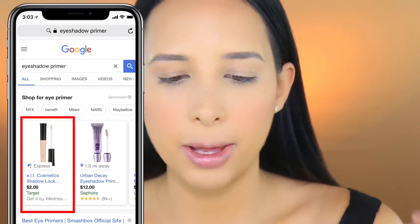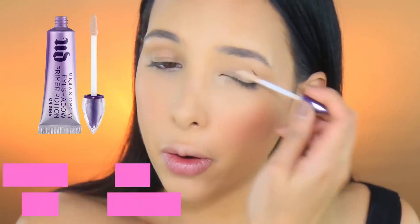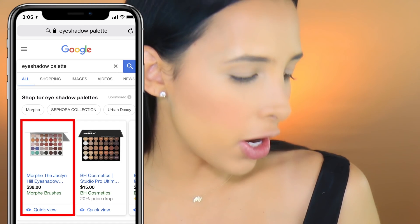Eyeshadow primer is next - e.l.f. Cosmetics Shadow Lock. I feel like I should have that, let me check. I got the second option which is the Urban Decay Primer Potion. It's strange - I don't know if Google is just suggesting things I always use, or if I always use them because they're really good and that's why Google suggests them. I was debating whether to look for an eyeshadow palette or just eyeshadow, but I think I'll look for a palette so I have a whole look.